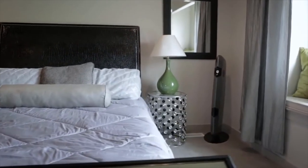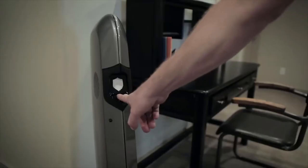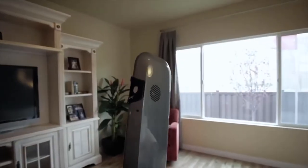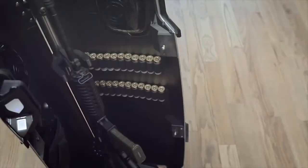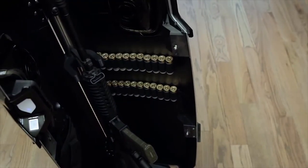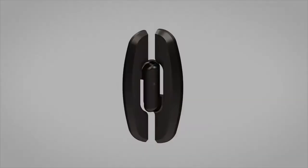The SK1 Tactical's sleek, contemporary look invites you to put it in the living room, bedroom, work, or home office — anywhere you might need quick access to your rifle or shotgun. In true Gun Box fashion, it is very different from anything else on the market.